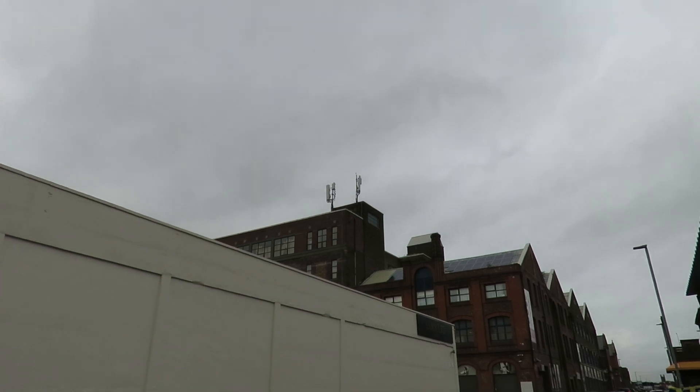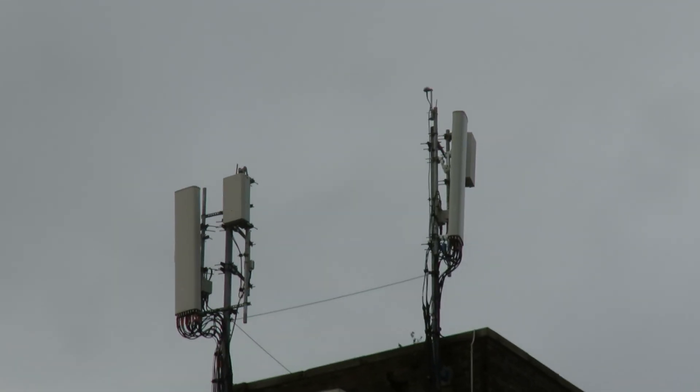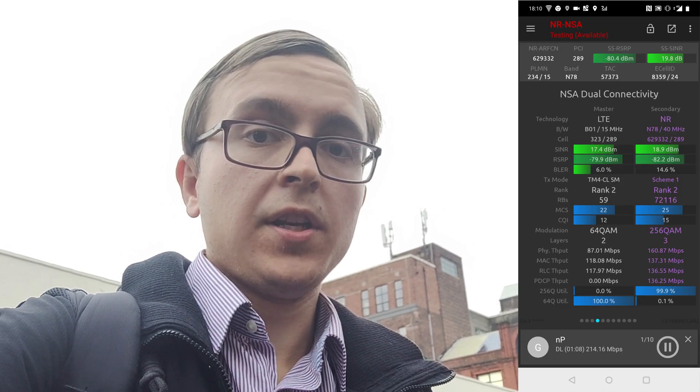Today I am in the city of Manchester in the north west of England, testing out 5G, which is currently available here from two operators, EE and Vodafone. But for the purpose of this video, I'm going to be focusing on Vodafone, of whom there is a 5G mast right behind me. This 5G mast, like all of Vodafone's 5G ones in this region, is using Huawei AAUs for a massive MIMO architecture, and performance is so far very nice.